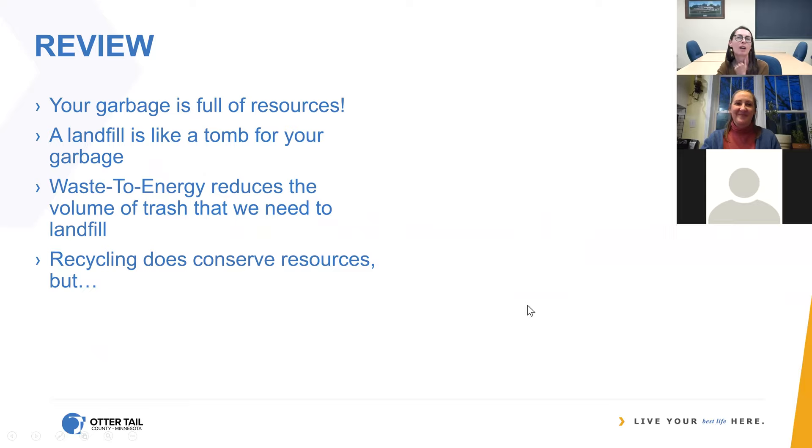So just a really quick review — and they're on our website too. I'll pull that up very quickly. I forgot I was going to do that. Just so you can see where those things are.